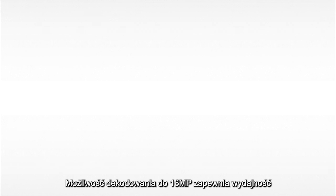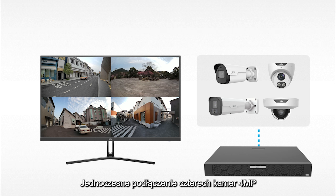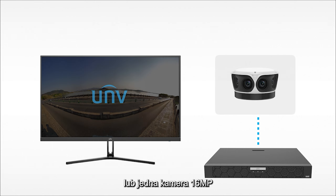16MP decoding boosts the NVR's working capacity to a new level. It supports simultaneous connection of four 4-megapixel cameras, two 8-megapixel cameras, or one 16-megapixel camera.